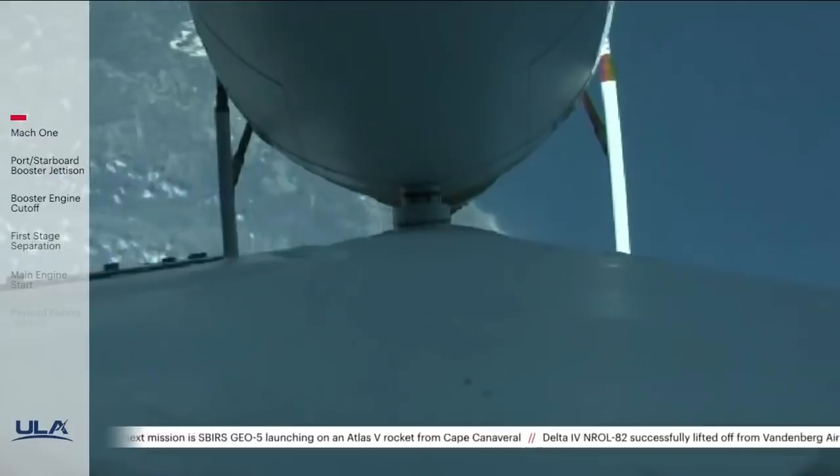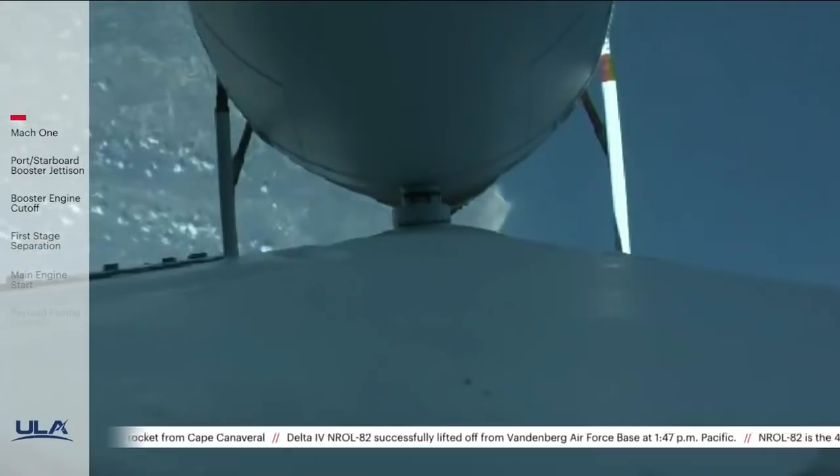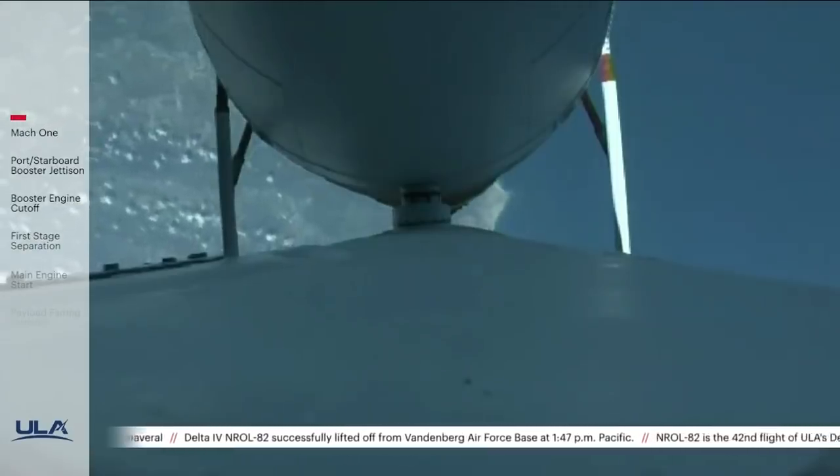Now 125 seconds into flight, Delta is now 18 miles in altitude, 9 miles downrange distance, traveling at 1,800 miles per hour.